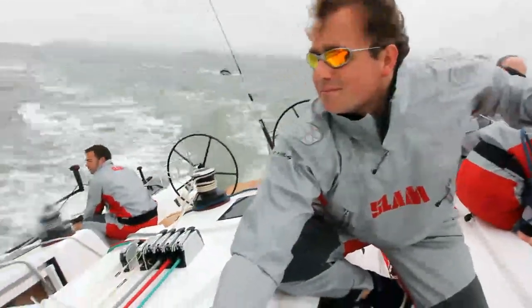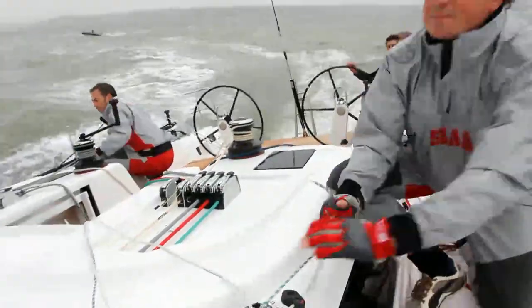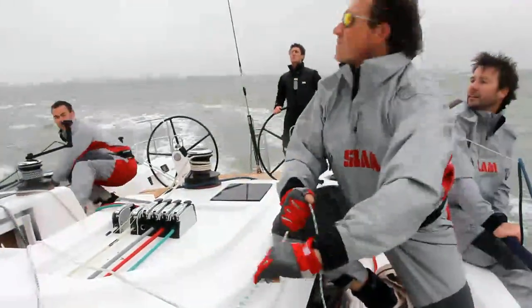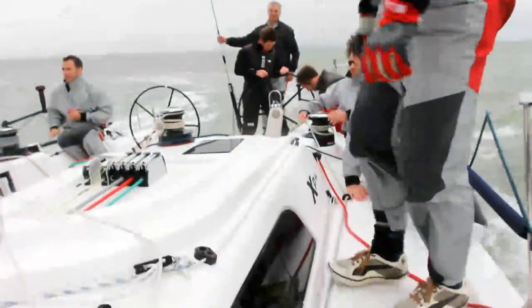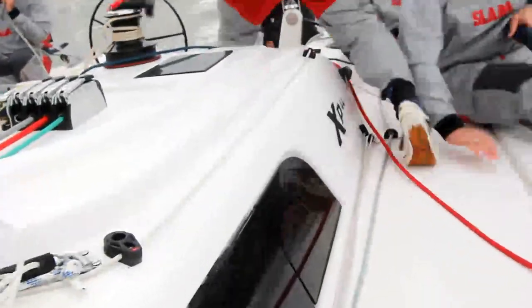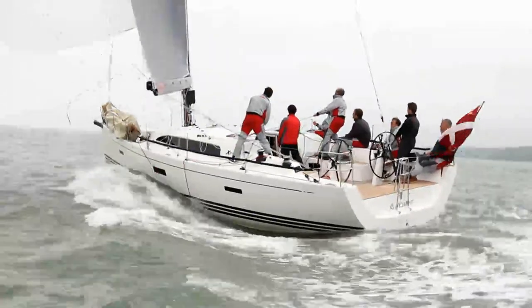In the feisty Solent conditions, we set the symmetrical spinnaker, pulled back and ran at over 12 knots. Comfortable to stand to windward or leeward. The deck layout also deserves praise, especially the control lines led to cleats on the coach roof each side for crew to trim from the rail.